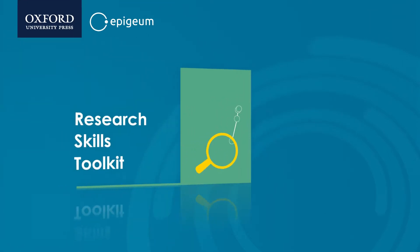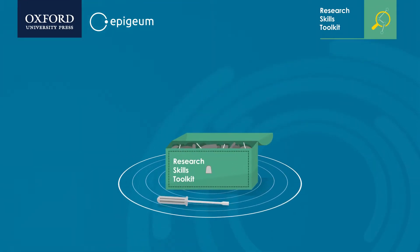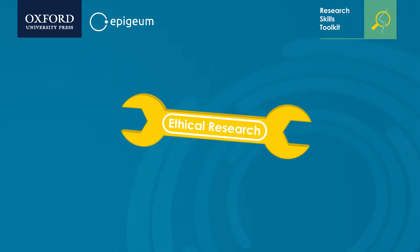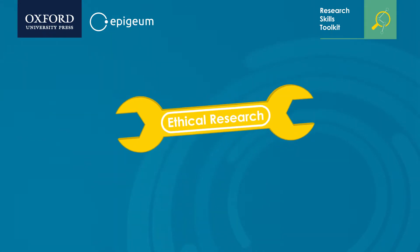Ethical Research is the first programme to be released as part of Epigeum's new Research Skills toolkit. With an interactive interdisciplinary approach, this comprehensive, user-friendly programme enables you to deliver clear and consistent training in ethical research across your institution.